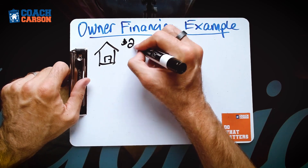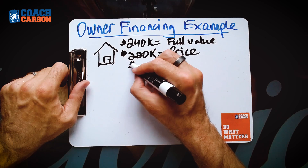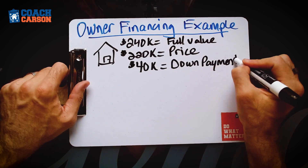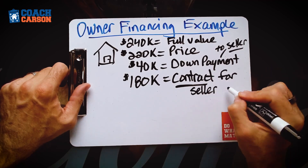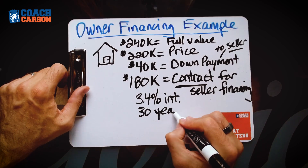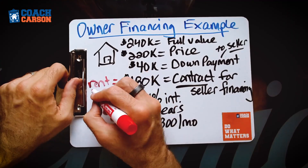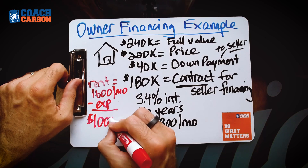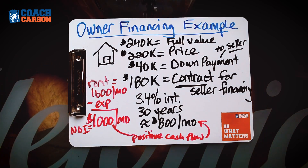Here's a brief example using the same property. You find that $240,000 house and negotiate a purchase price of $220,000. Because it's seller financing, you offer a $40,000 down payment, so you still owe them $180,000. Instead of getting a loan, you ask them to finance that balance at a 3.4% interest rate, which means over 30 years you'd be paying about $800 per month. Now you're making a couple hundred dollars positive cash flow and in a good position to hold this property long-term.